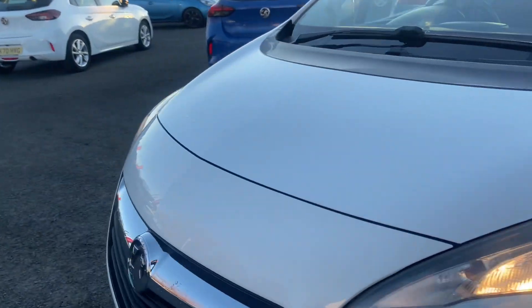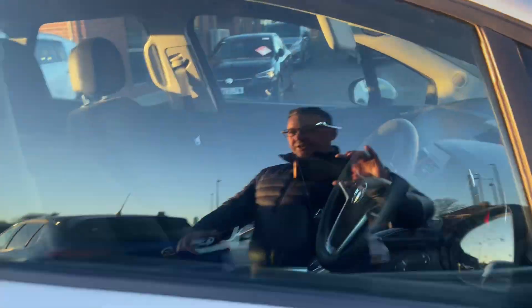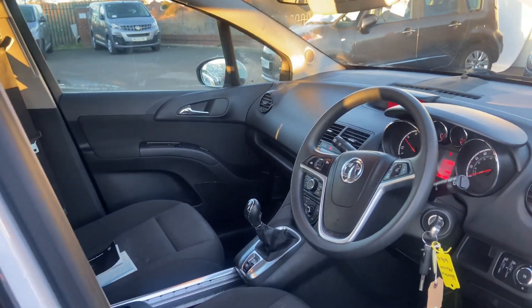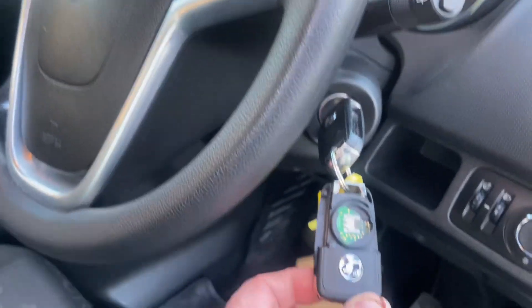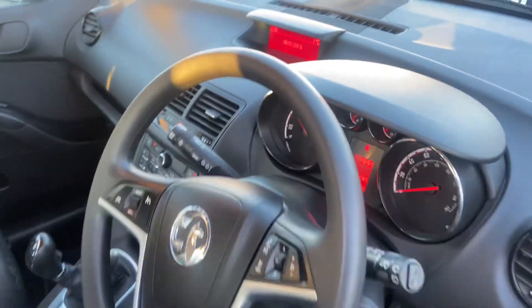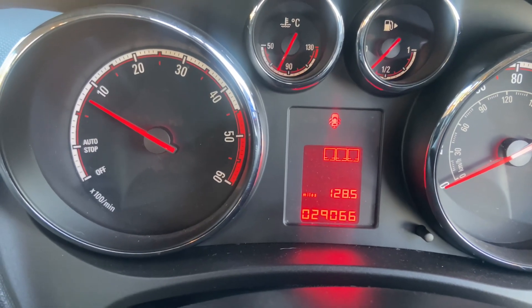Heading inside the car — the car is idling spot on. I've driven the vehicle; there's no warning lights and it's a non-smoker's car. It's got full MOT on it and full service, though it is due a service now. It does come with two keys but you do need a new battery for one of the keys, and it's also missing the cap. Mileage wise, absolutely spot on — 29,066 miles.